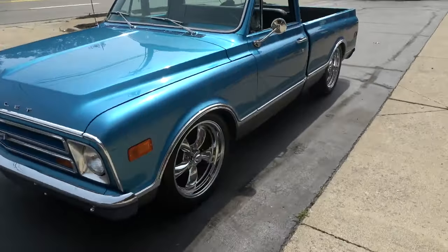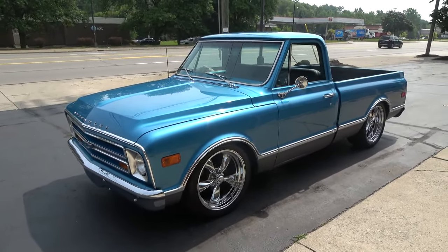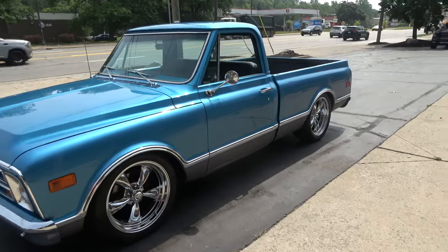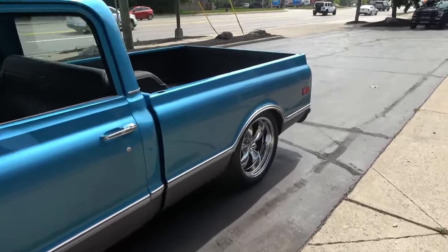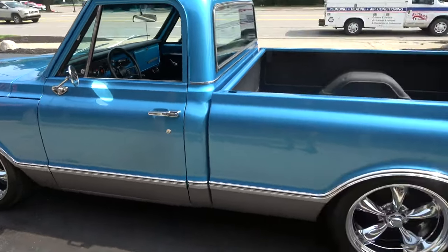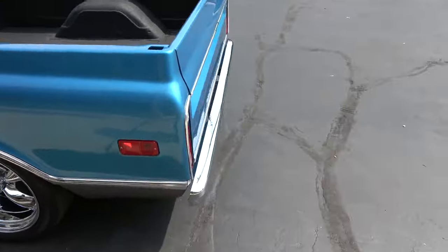Today we're gonna take a look at just a beautiful 1968 Chevrolet short box C10. Killer truck, guys. This thing has got that look, man. Finished in a beautiful bright blue metallic, it's got the silver two-tone on the bottom, all-new black leather interior, and they put the Rhino bed liner in the rear.